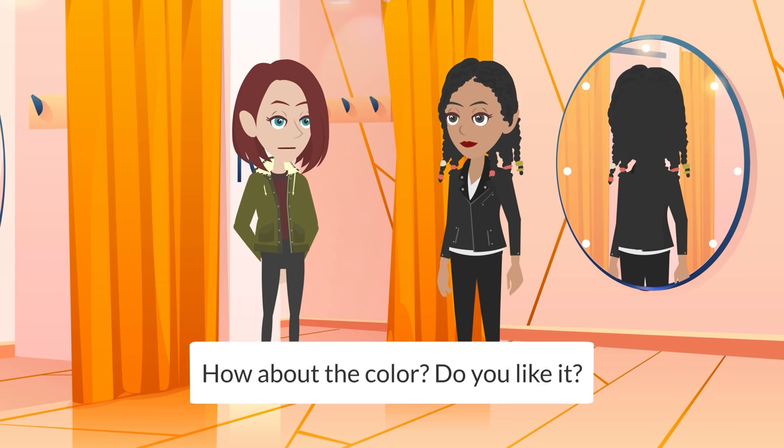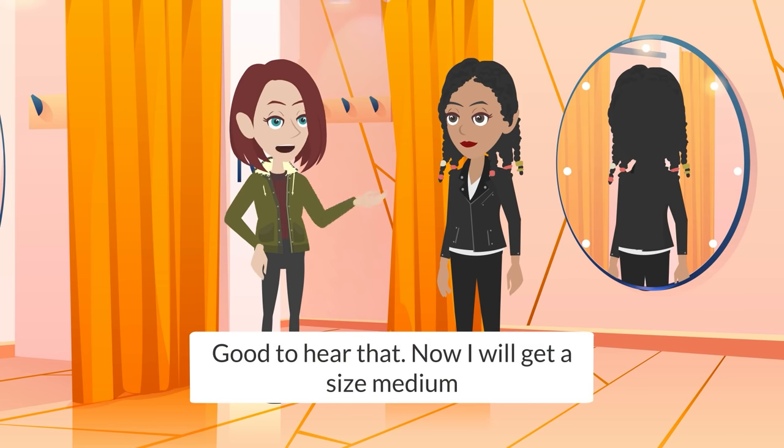How about the color? Do you like it? Yes, I like it. It looks very nice on me. Good to hear that. Now I will get a size medium.